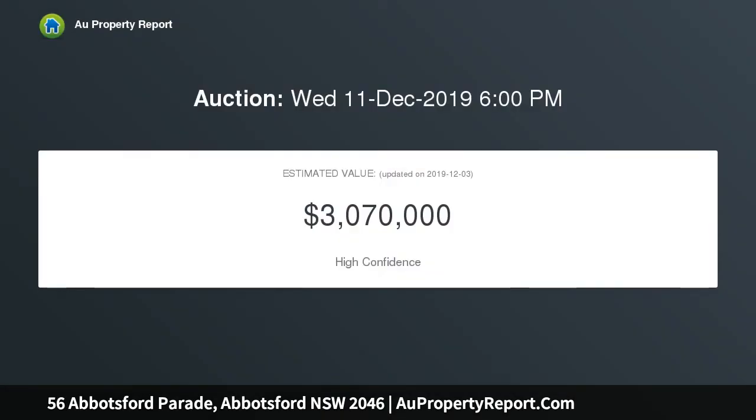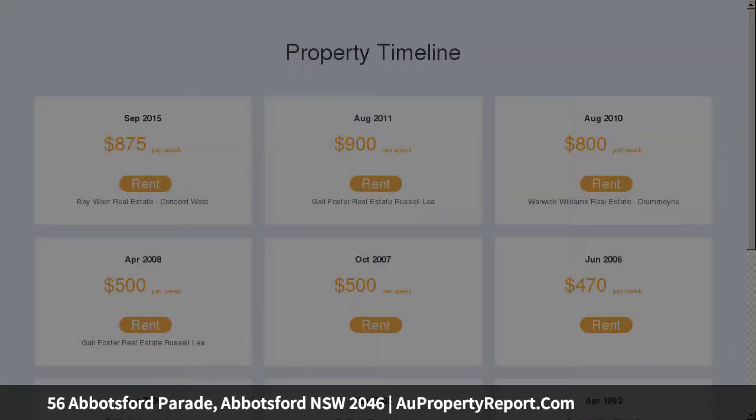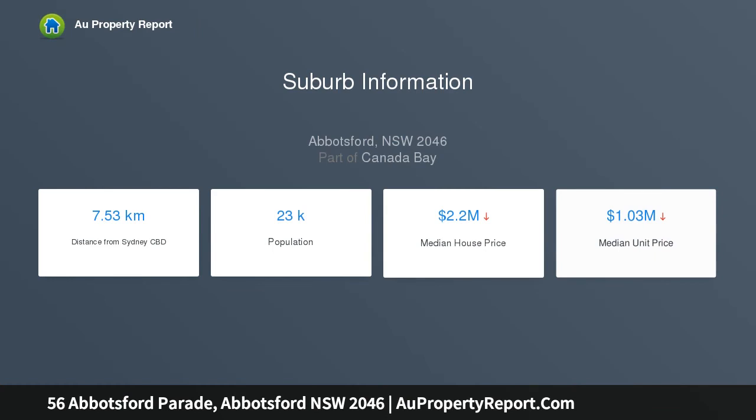The four-bedroom home is set on the high side of the street and opens out to a private north-facing garden, comfortable as there's scope to further capitalize, as well as potential to open out the rear to take full advantage of its sunny north aspect. Walk to the local shops, boating clubs and along the foreshore to Abbotsford Wharf.